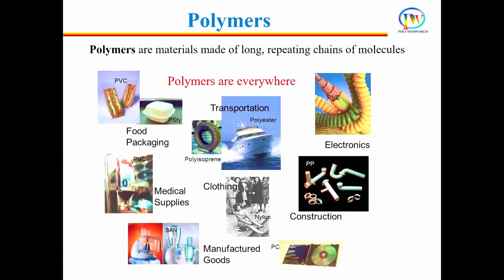Polymers are used across almost every sector, including packaging, medical, textile, consumer products, transportation, electronics, etc.